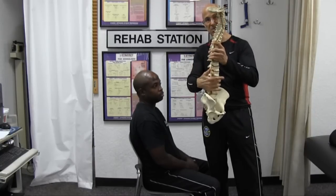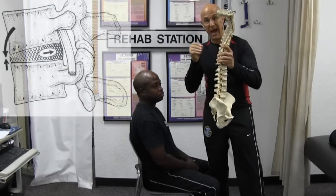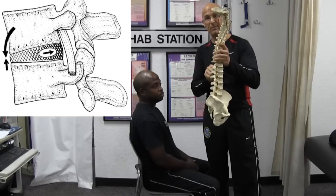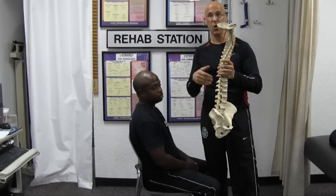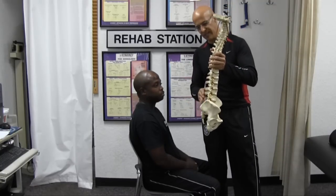As the weight comes on the discs, it puts more pressure within the nucleus, pushing backwards upon the outside fibers of that disc, causing potential weakness over time.